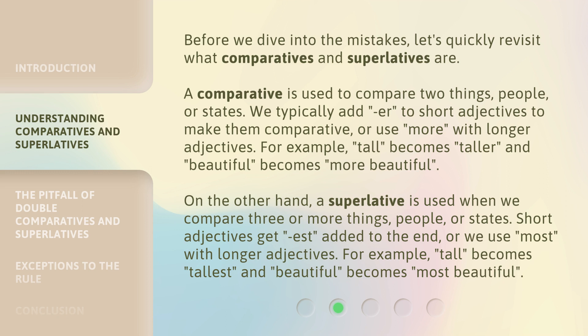On the other hand, a Superlative is used when we compare three or more things, people, or states. Short adjectives get "-est" added to the end, or we use "most" with longer adjectives. For example, "tall" becomes "tallest", and "beautiful" becomes "most beautiful".